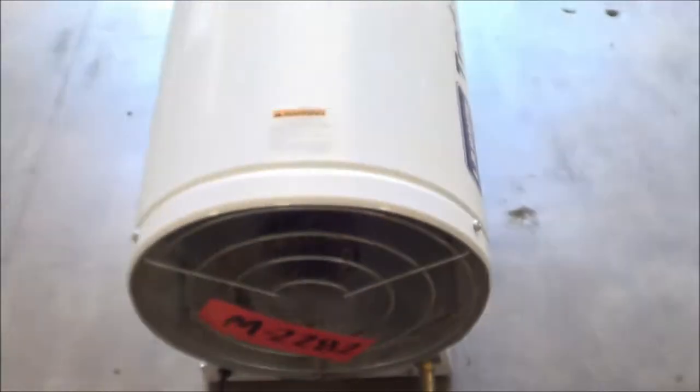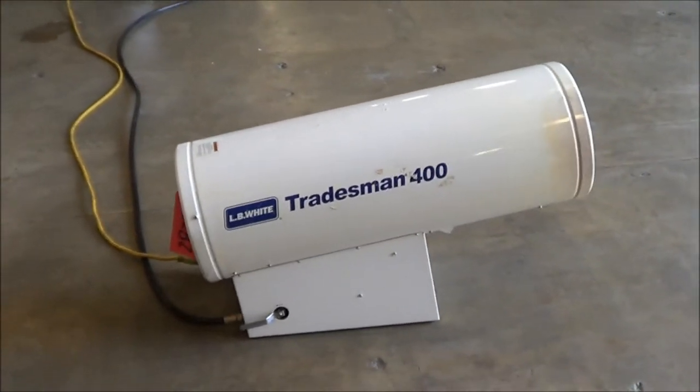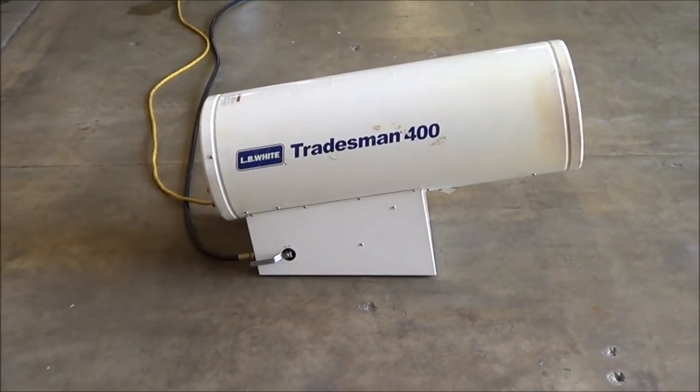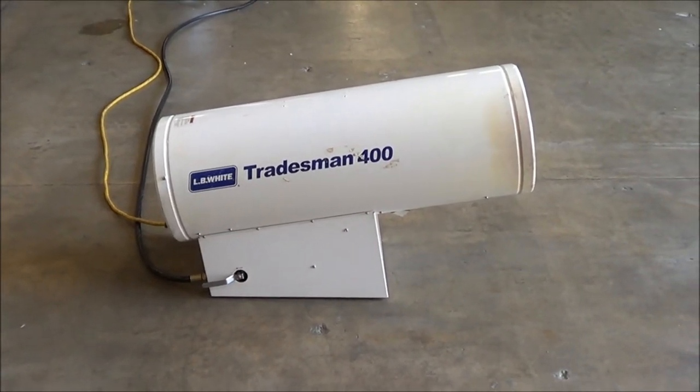If you're interested in this LB White Tradesman 400 forced air heater, please contact Lanco at 616-887-8300, or online at www.lanco-corp.com. Thanks for watching and have a great day.